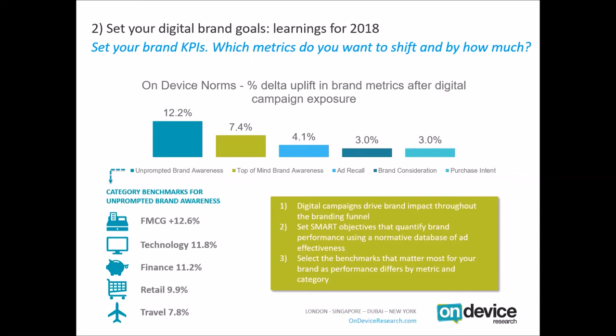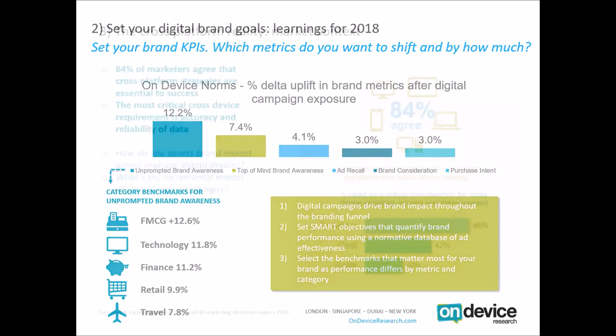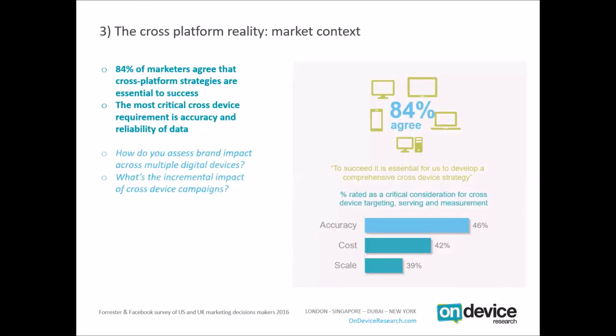Once we've established a framework for measuring branding and set our benchmarks, we need to look at what levers we can pull to optimise brand campaigns and delivery. What elements of a campaign will help us not just optimise current campaign spend but create learnings that factor into future strategic plans? One of those considerations will be platform. The cross-platform reality is very much part of the digital ecosystem — Global Web Index suggests we access digital content on 3.2 devices per consumer per day.